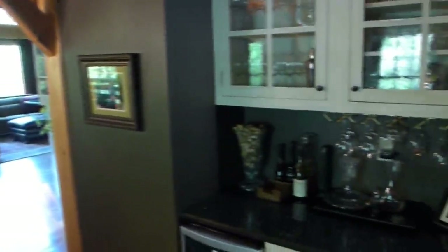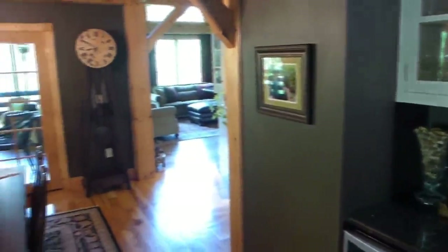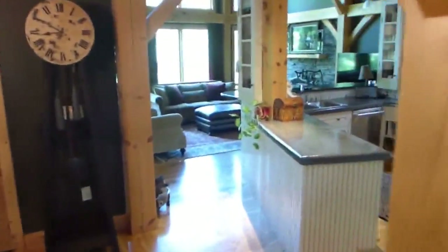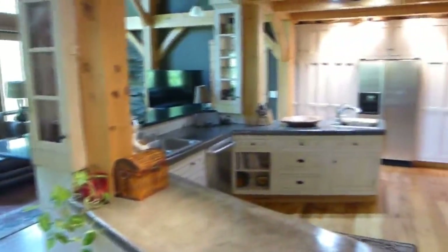The dining room has a bar area with wine cooler. This area opens to a fabulous gourmet kitchen. Distressed cabinets, granite and concrete countertops, and top-quality appliances complete the kitchen area.